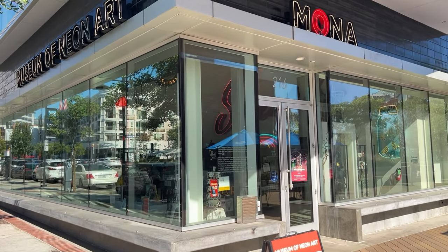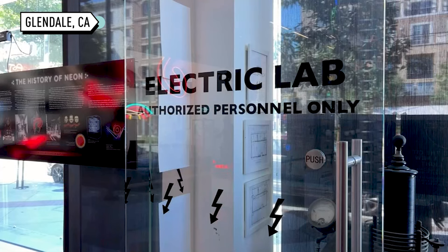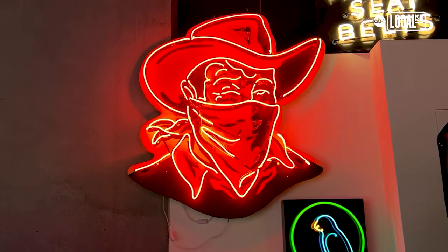The Museum of Neon Art is an exhibition space and also a classroom where we teach the art and craft of neon glassblowing. We preserve history of Southern California, so we have signs from the 1920s to present day.